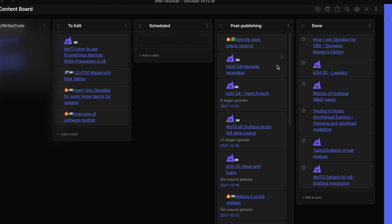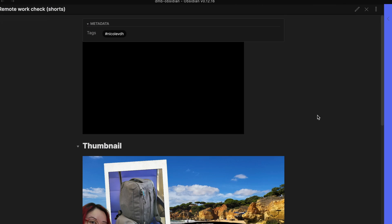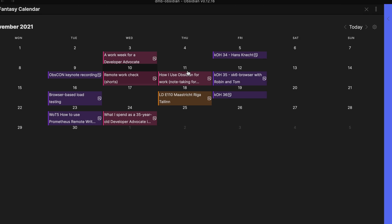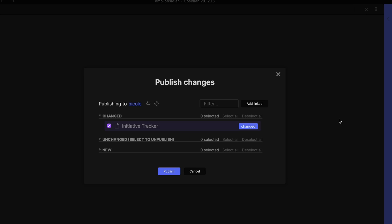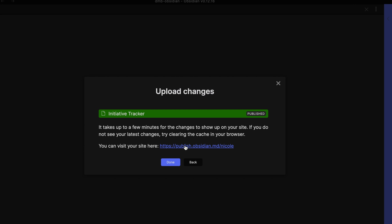With the Kanban board, I can have different tasks in different stages of completion, and each of these tasks can also be a note. When I'm ready to schedule that bit of content or to publish it, I put it on a calendar so that I know at a glance what's coming up. Then I color code them based on the channel they're going to or the type of content it is. I do also pay for Obsidian Publish, which is an optional add-on service for being able to quickly publish your Obsidian vault — or select notes within your vault — to the internet, to any custom domain.